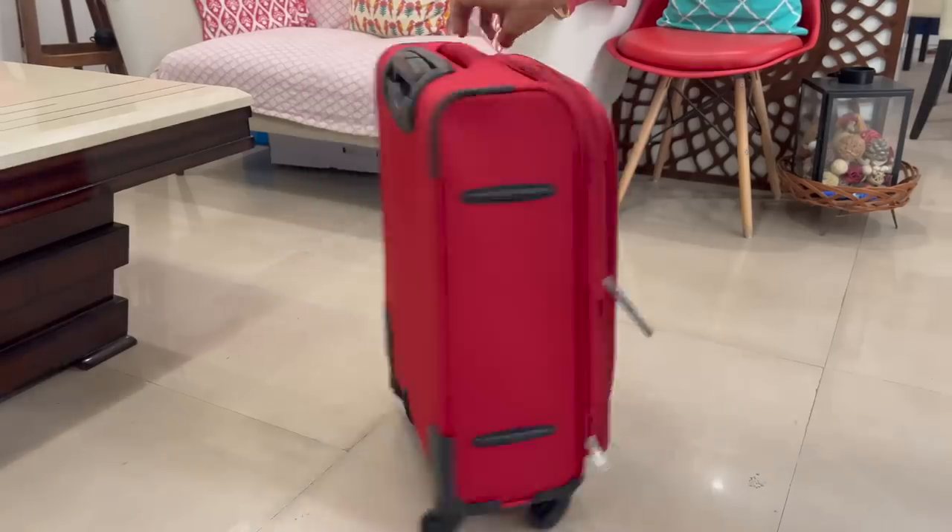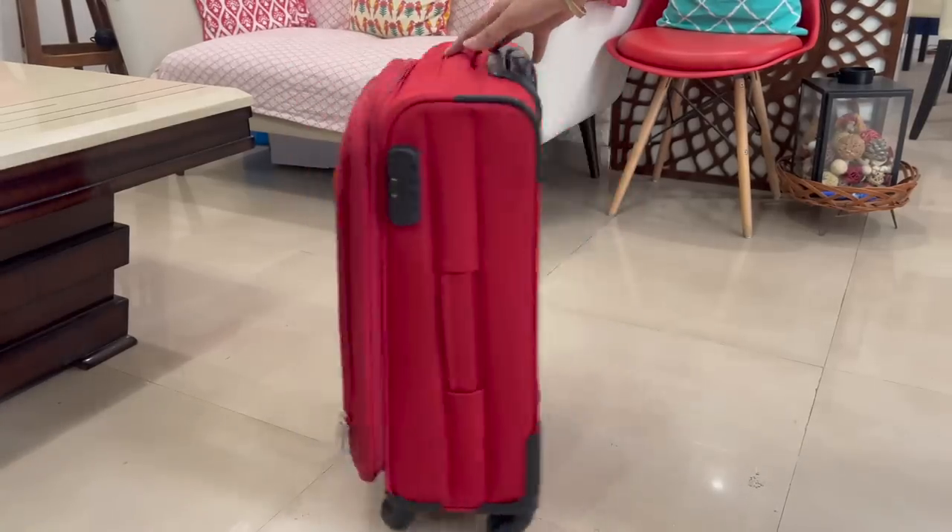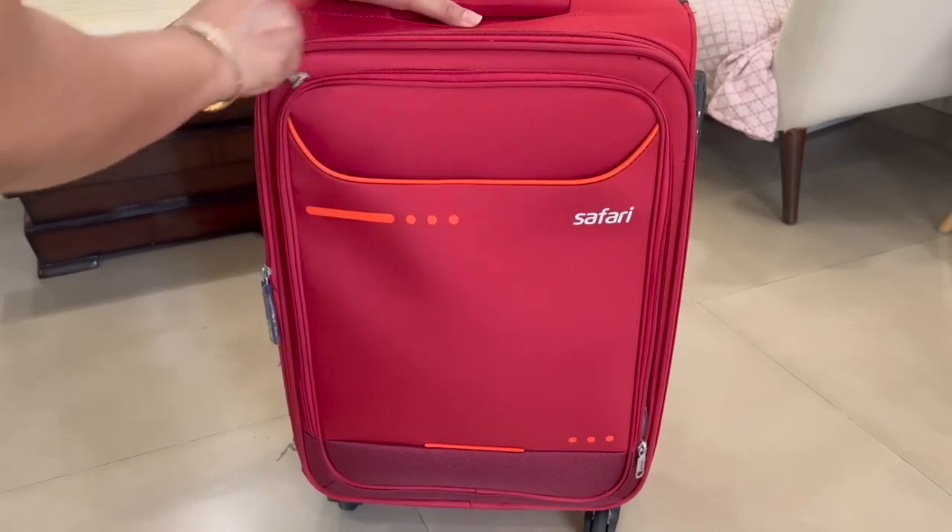Namaste, I am Priyanka and once again welcome back to my channel. So today I am going to share with you all about how to keep your traveling bags packed and organized in a very good way. This is a standard cabin size bag in which I am going to pack three people's clothes for two days.